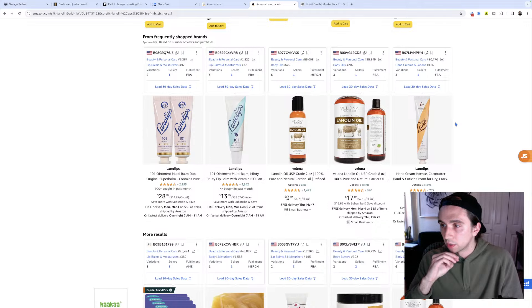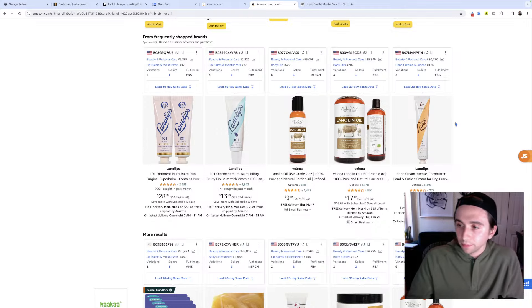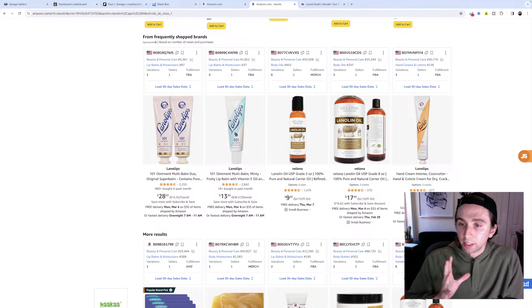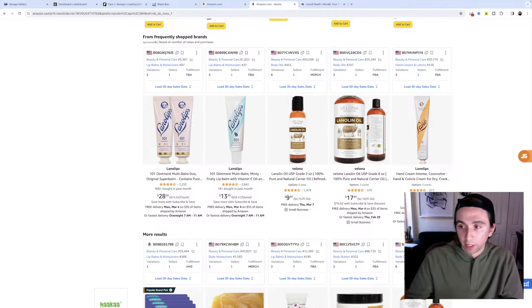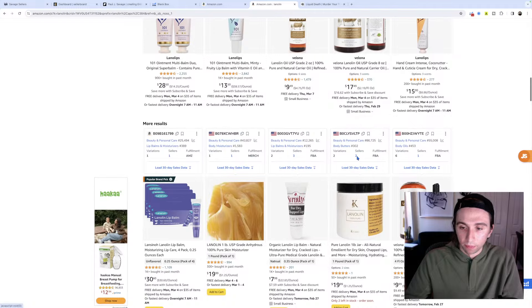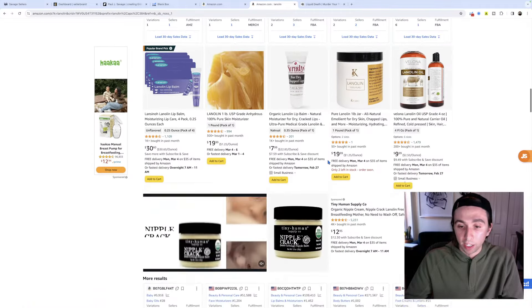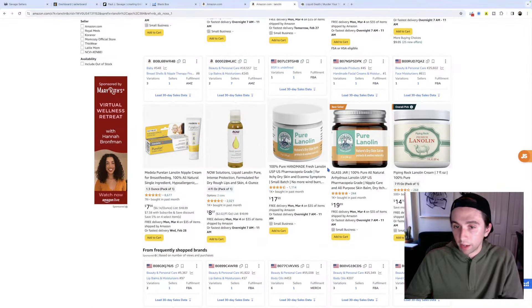Someone spent two years working on a packaged food brand only to be confronted with the realities of the packaged food industry. They picked the course because it was run by someone with a food brand, but he sold that food brand because it sucked compared to his course money. Barriers to entry are pretty high in that area. A lot of these small food brands are getting investments from companies - it's very capital intensive, lots of variables.